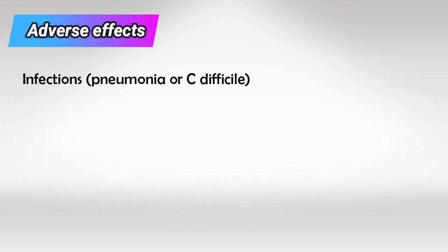For adverse effects, they cause infections, hypomagnesemia, and hypocalcemia.